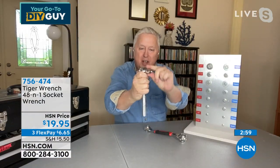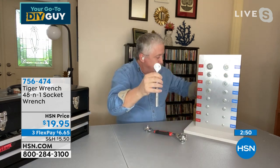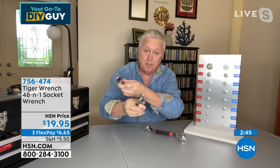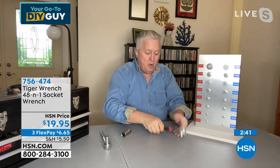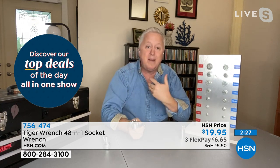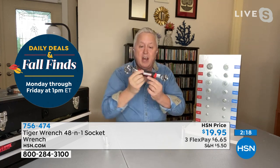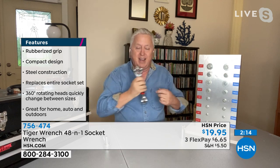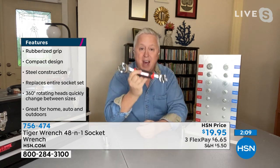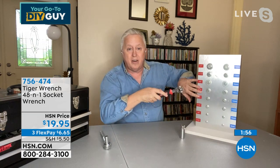With the Tiger Wrench it goes all the way through — if a bolt sticks out this far you can go all the way down and get to the work. It's so versatile. I showed this to my brother who builds cars — he took it and wouldn't give it back. This is like having an entire toolbox in your pocket, at the top of a ladder, working on a boat or a car. If you have someone in your family who's a DIYer, get this home. You might want to get two because they won't give it back.